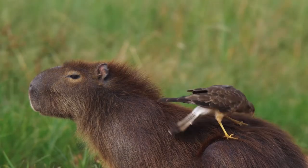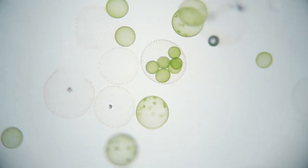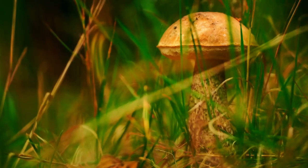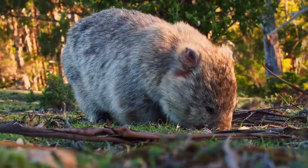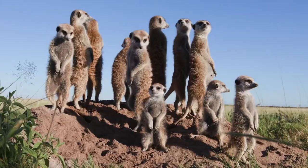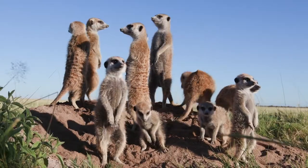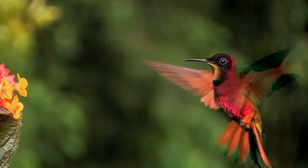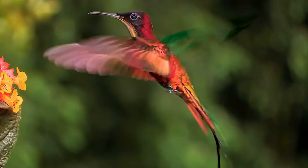All of the living things around us, like microscopic protists, fungi, plants and animals, are called organisms. We can tell if something is an organism by looking at its needs and characteristics. All organisms need the same things to live and survive in their environment.